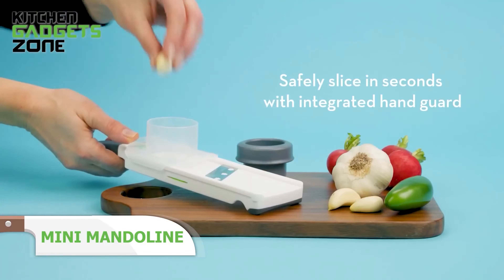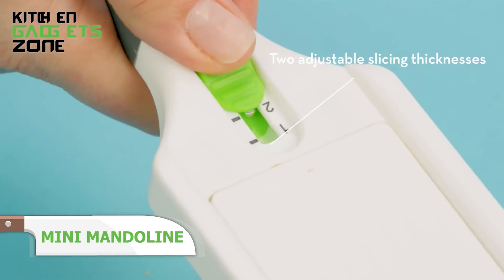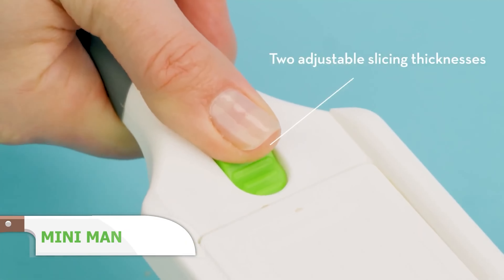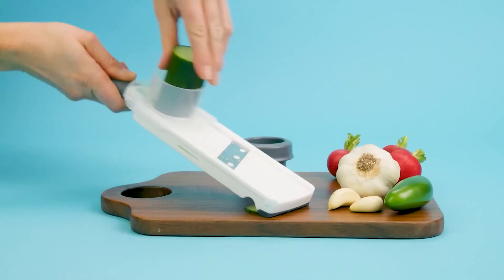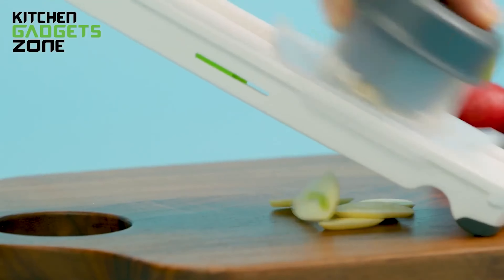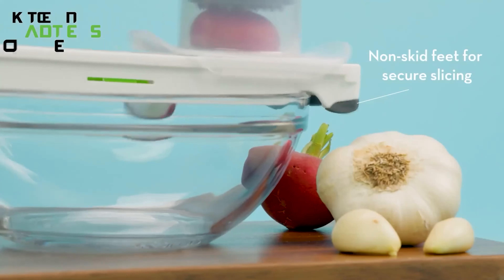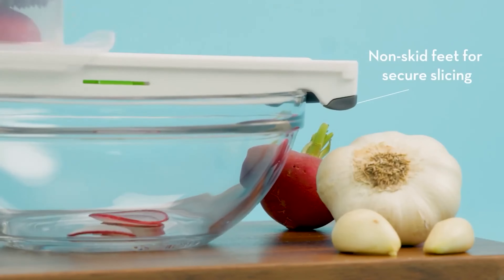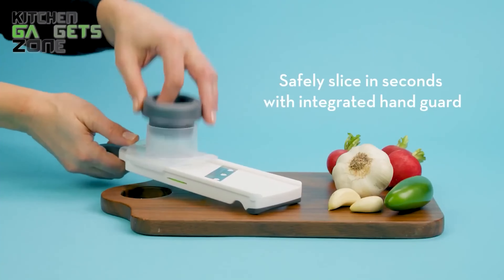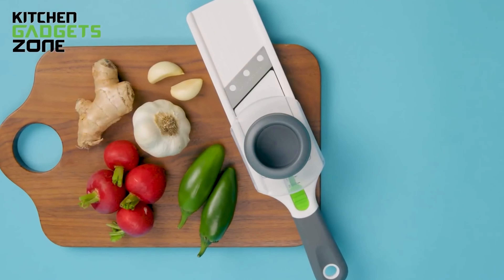Tackle all your small produce slicing needs with the Prep Solutions Adjust-A-Slice Mini Mandoline. This compact mandoline features two slicing settings, allowing you to achieve perfectly even slices of vegetables like cucumbers, carrots, and radishes. The angled stainless steel blade ensures efficient slicing, while the non-skid grooves allow you to slice directly over a bowl. Safety is a priority with the included hand guard and soft grip handle, and the lock setting ensures safe storage.